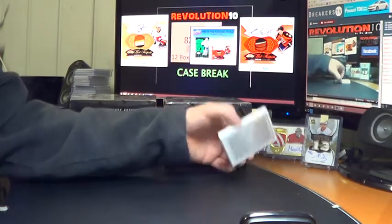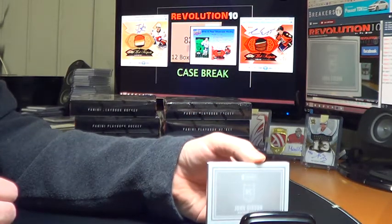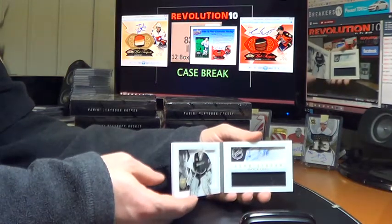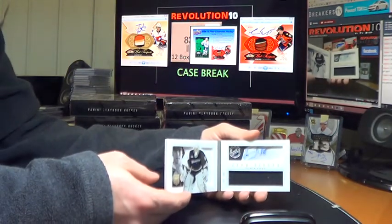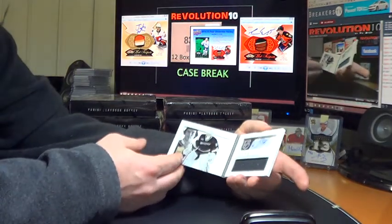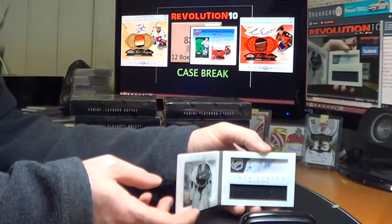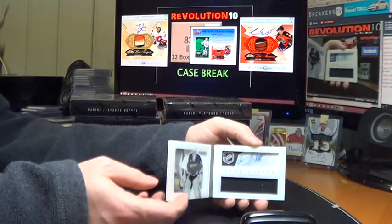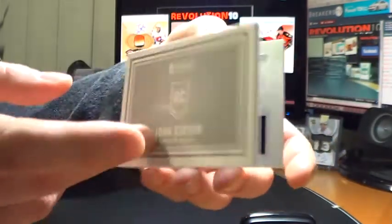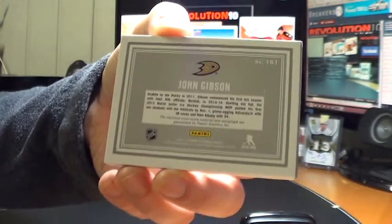And we've got a rookie book — this one will go to the Anaheim Ducks — John Gibson, dual jersey and autograph, numbered 36 of 199. Always gotta check when it's in the 30s for a goalie. Still a nice hit though. He's the starter now since Anderson got hurt.